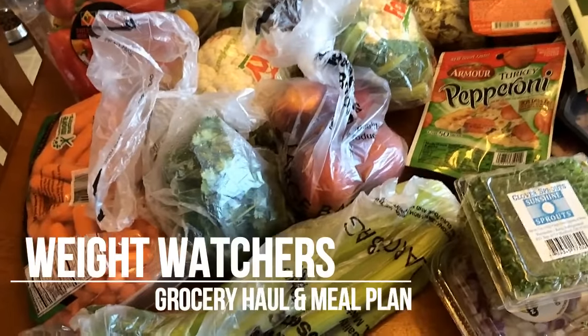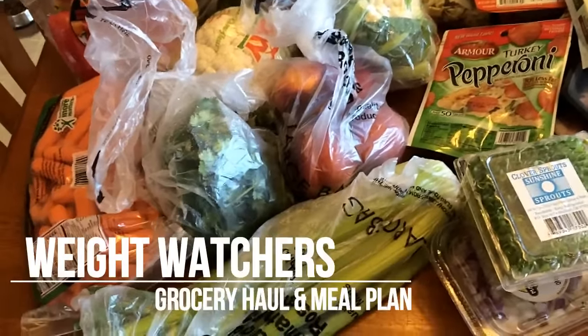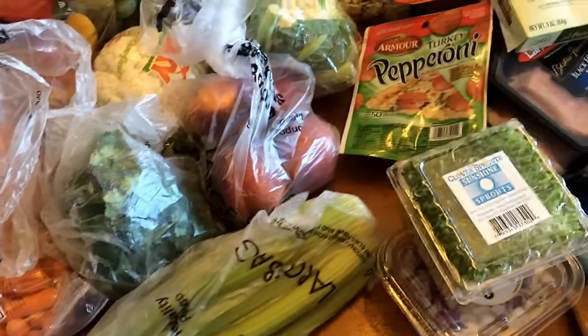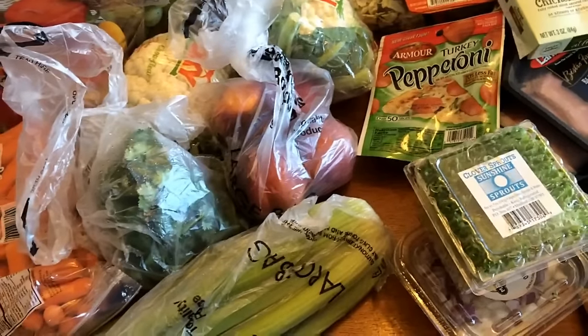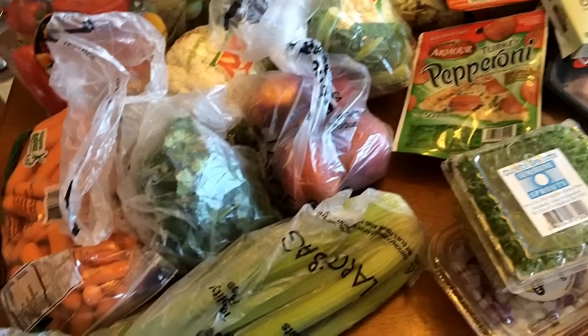Hi everyone, welcome back to my channel and this is this week's grocery haul, so let me get started. I went to a local grocery store today and then Walmart and I got a couple things at Marshalls.